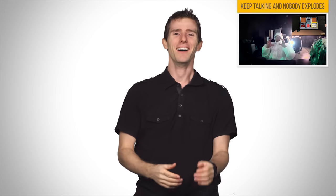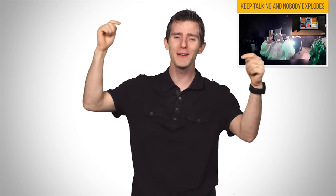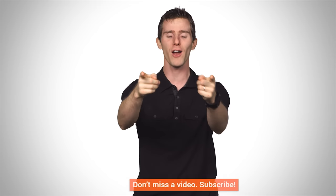Thanks for watching, guys. If you like this video, hit the like button. If you dislike the video, well, you can leave a comment with suggestions for future videos, and you can also subscribe and follow if you want to see more Techquickie videos just like this one.